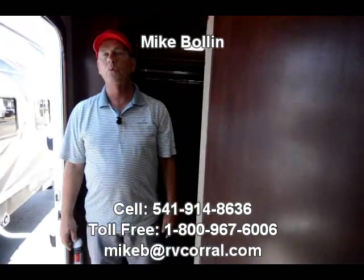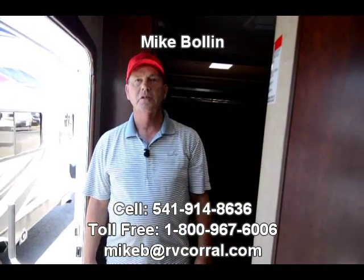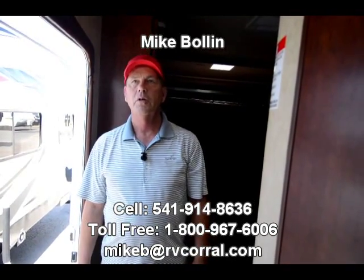My name is Mike Boland again. My number is 541-914-8636. If you've got any questions on this or anything else here at the RV Corral, please give me a call.